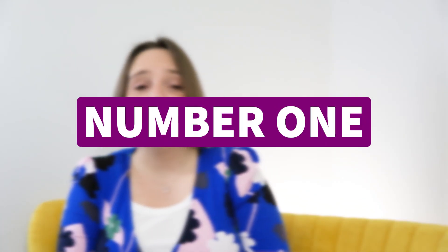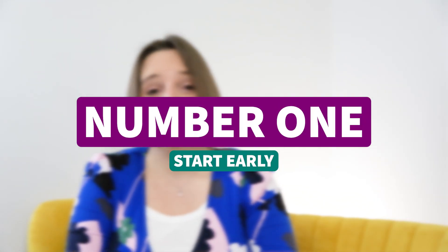The first thing when it comes to onboarding is: start early. It actually starts right from the point you put out an advert for a job. That is part of the process — that's your first impression. Everything else builds from there.